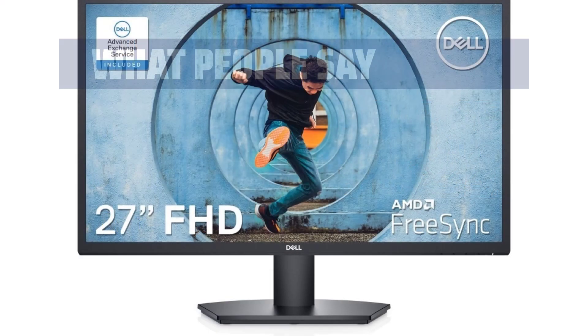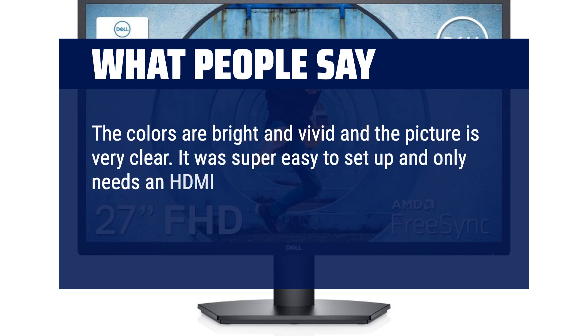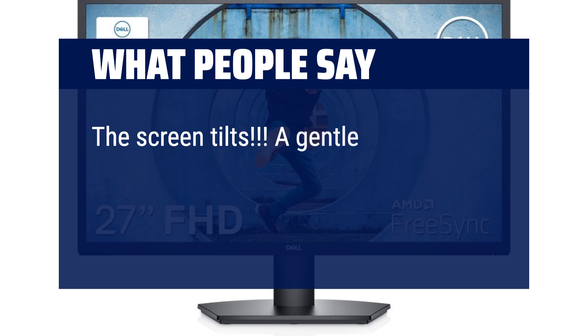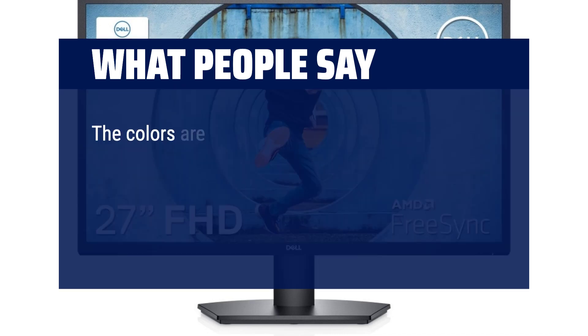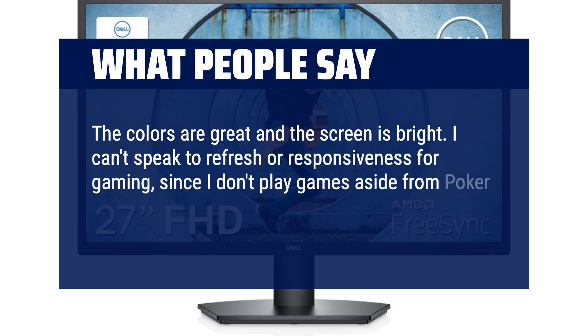What people say: The colours are bright and vivid and the picture is very clear. It was super easy to set up and only needs an HDMI cable. It is a good size and incorporates into my home office well. The screen tilts — a gentle move brought it to the perfect angle. For the price, I am very happy. The colours are great and the screen is bright. I just use this for work.